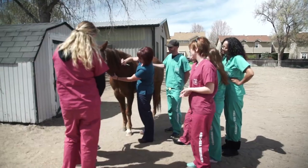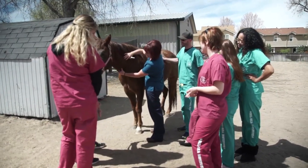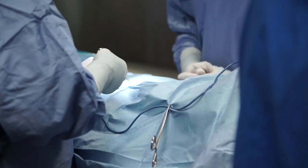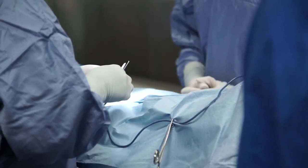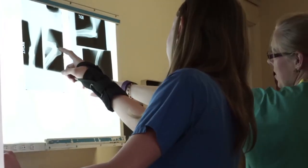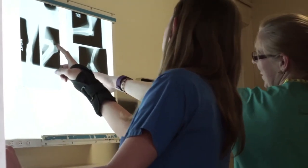Our students do off-campus labs working with a variety of animal species and with various local animal shelters. In the seventh quarter of schooling, they do a course called preclinical, which is completely hands-on where we spay and neuter animals for a local animal shelter. In addition to that, they will go on to a 10-week internship program, choosing from approximately 200 internship sites.